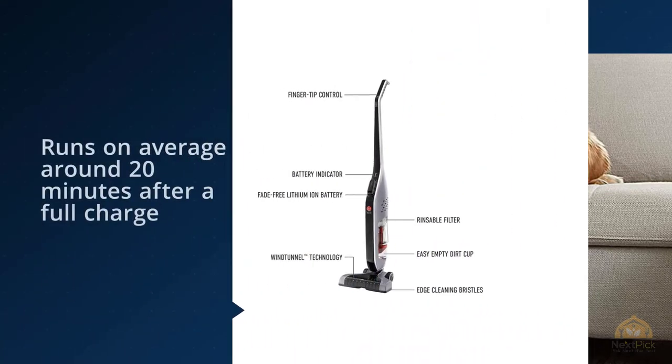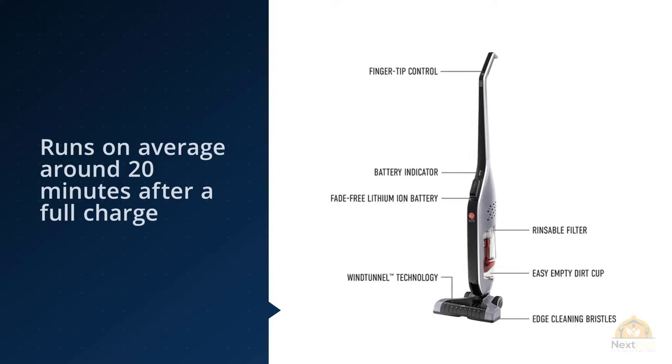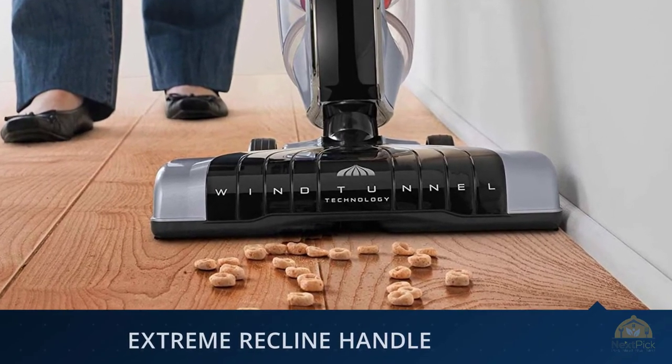According to one customer, those who have purchased this vacuum have been mostly happy with its performance. Many said it cleans well and is easy to use — two very important things in a vacuum. Some have had issues with it breaking over time, but the majority of those who bought it gave it five stars.